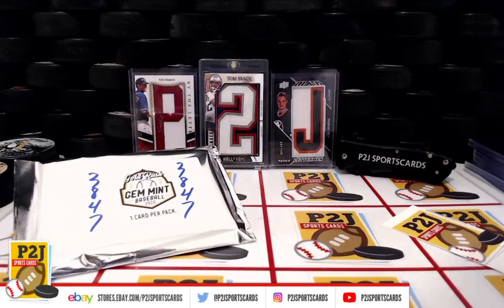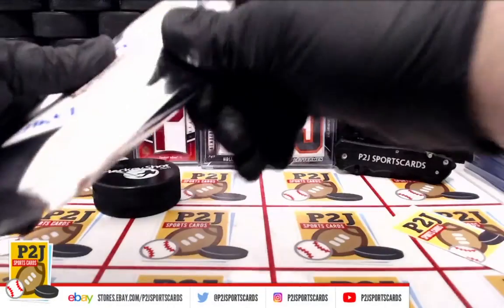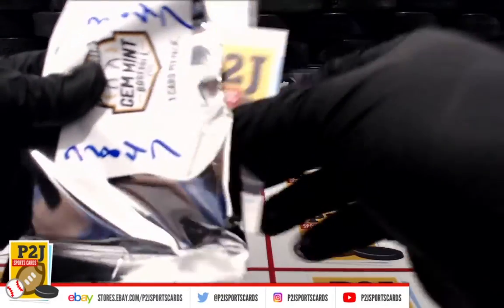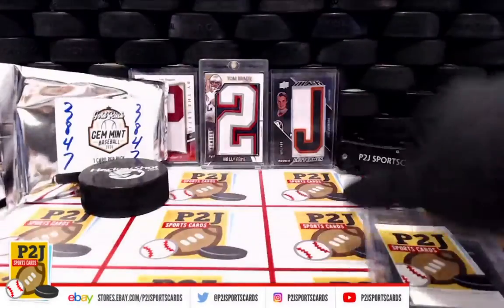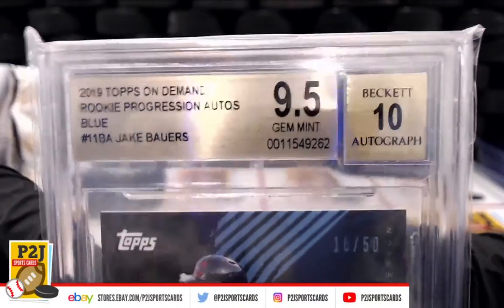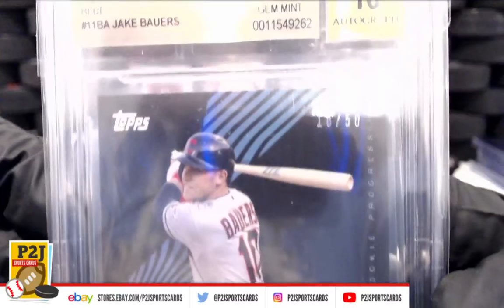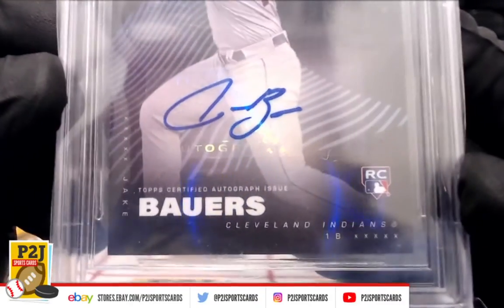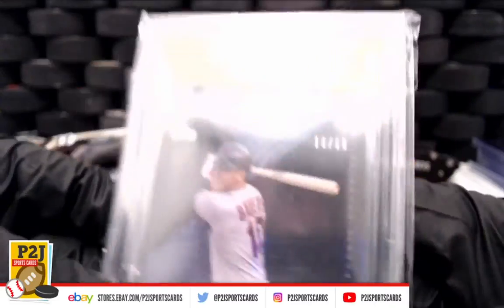Let's see what we have here. We have a Beckett Auto 10, Gem Mint 9.5, Rookie Progression Auto Blue — Jake Bowers, 16 out of 50, for the Cleveland Indians. Rookie Auto, 16 out of 50, Gem Mint 9.5, Auto 10.